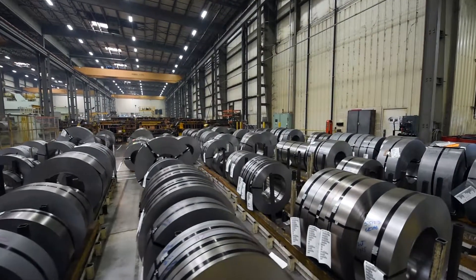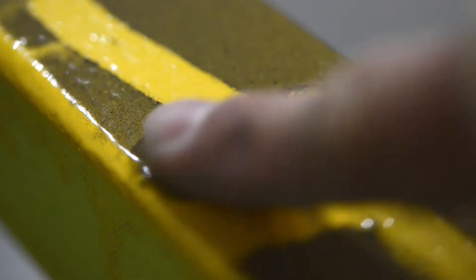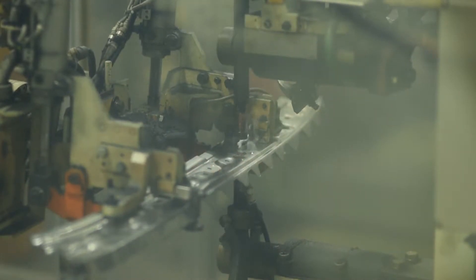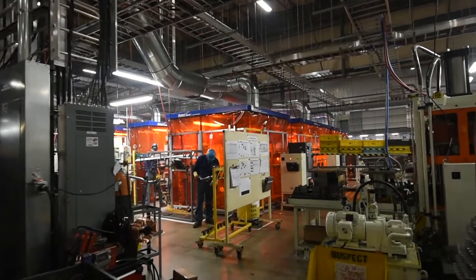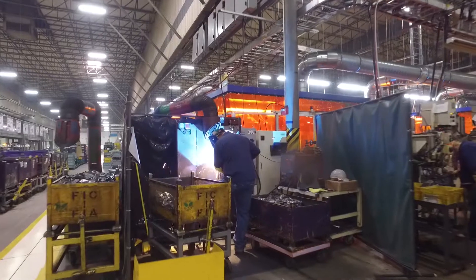This is our first welding of stainless steel, and you can get some pretty nasty fumes off of stainless steel. So that was the reason we wanted a good ventilation system, and it seemed to be working well. Overall, just great for our company.